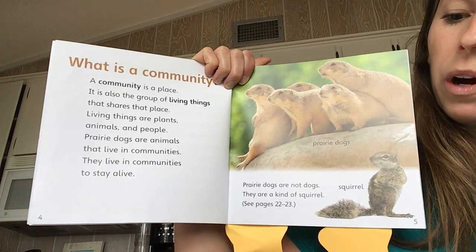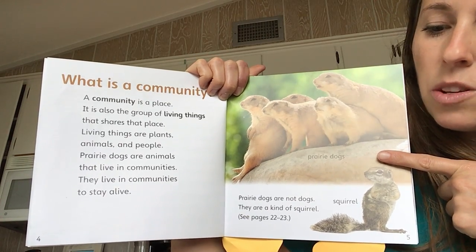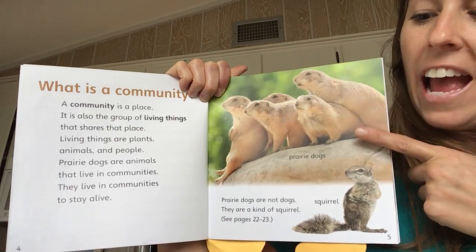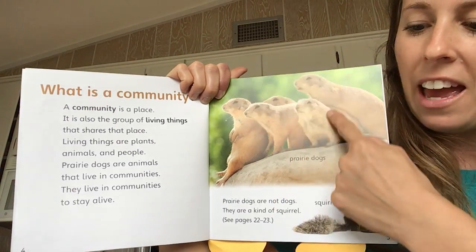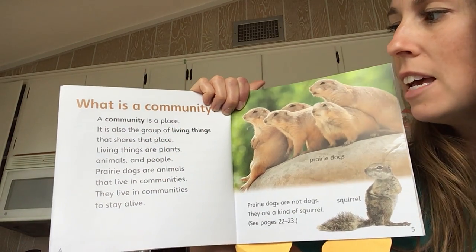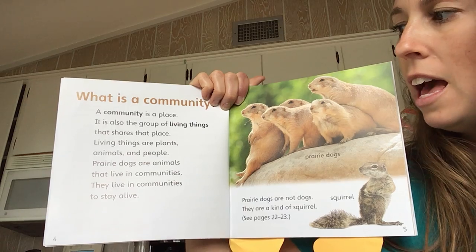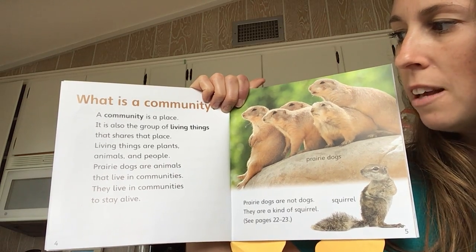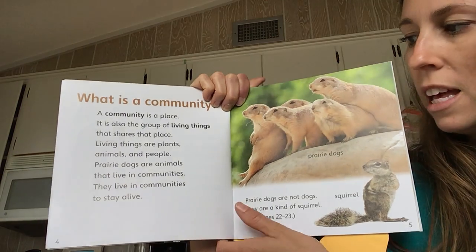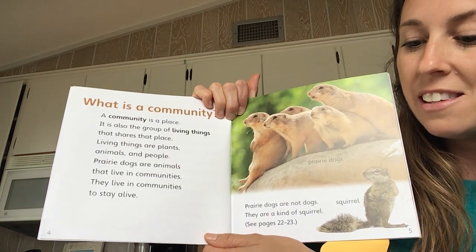I'm going to think about what community means in our class — what I already know about the word community — and then compare what I know to the photo. When we're in our class, we're in a community. We all work together. And these prairie dogs appear all together too. A community is a place. It is also the group of living things that share that place. Living things are plants, animals, and people. Prairie dogs are animals that live in communities.